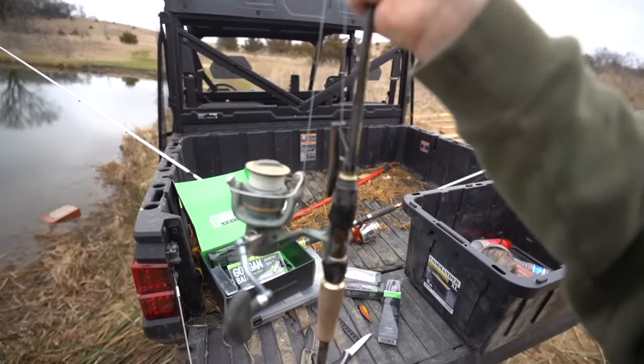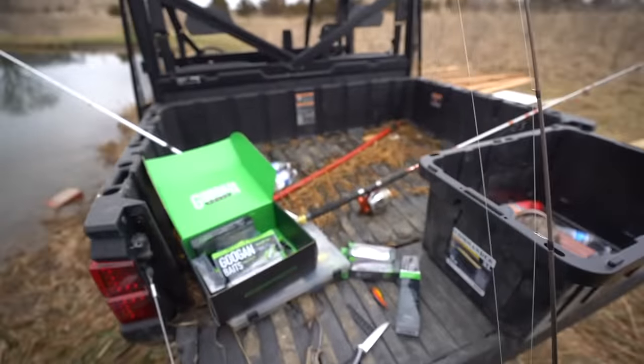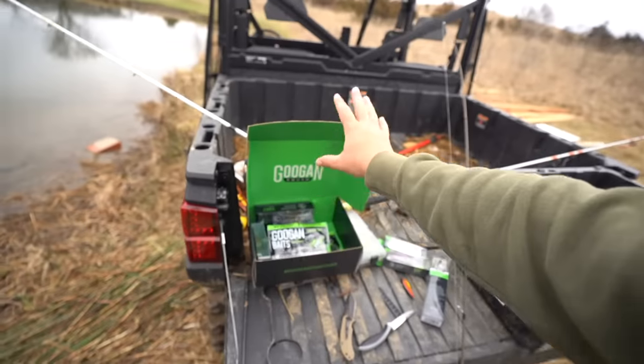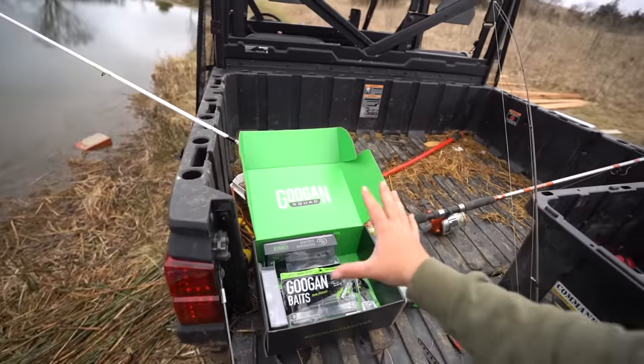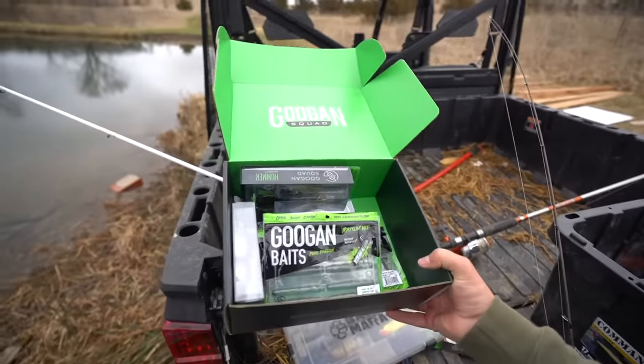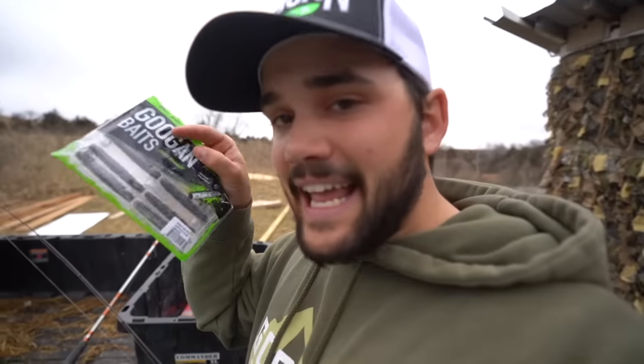We got it rigged up, folks. We've got the old Rattlin' Ned and the old Junior Scout Gookin Squad jerkbait. It's a perfect time of year to throw a jerkbait — jerkbait, lipless, there's a bunch of different options. If you guys are new to the channel, this is the Flare Signature Bundle. This whole thing gets delivered to your doorstep and I handpicked all the baits — my personal favorites of all time.